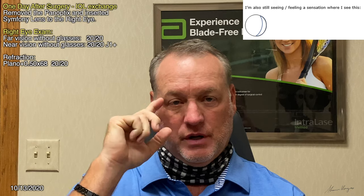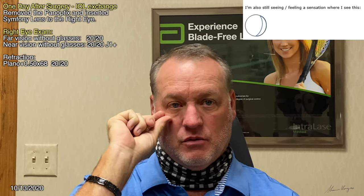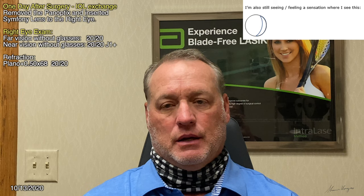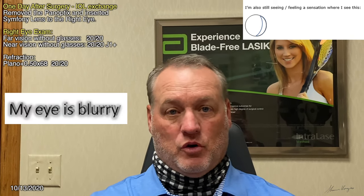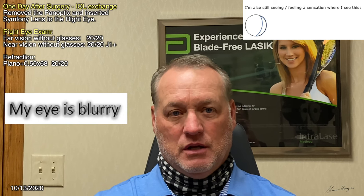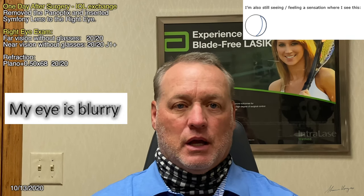Doctor: August 28th, you had the Panoptix lens in your right eye. What was your impression the day after surgery? Patient: It felt wrong right from the beginning. I had this shadowing over here — like a halo or a half-moon kind of thing on the right side. There was a glow around everything I would look at, letters or people. People would look blurry, letters would look like they were glowing. It just felt wrong from the very beginning — like I was in a tunnel.